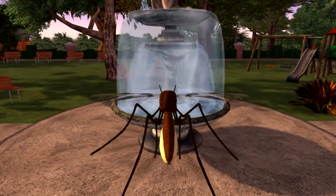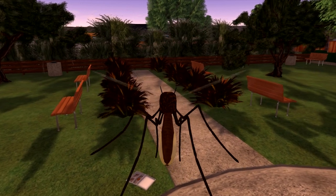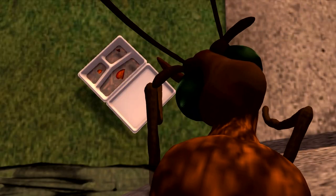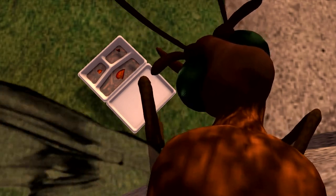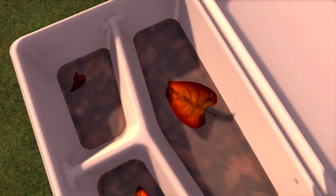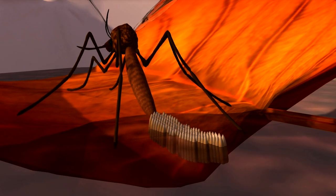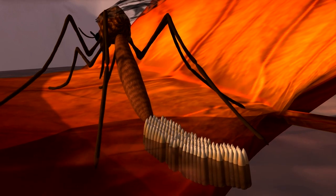My baby mosquitoes won't live in there. This is good — it's loaded with organic material and is standing water. Lots of bacteria in here for my larvae to eat. Within a week, my eggs will hatch and grow into flying adult mosquitoes.